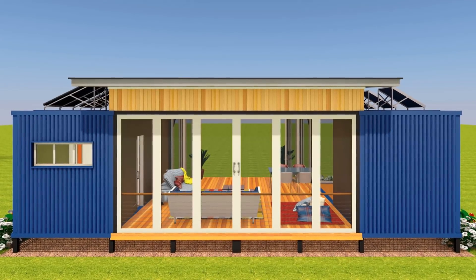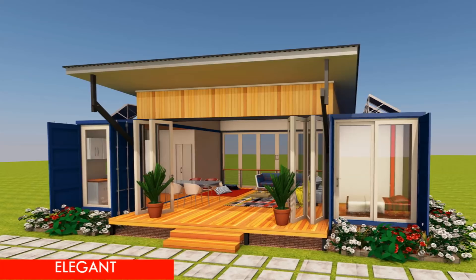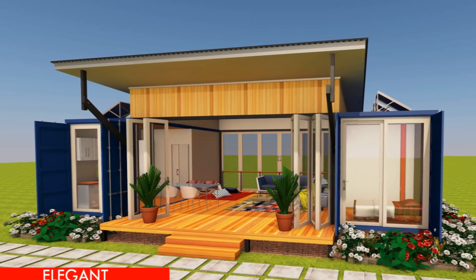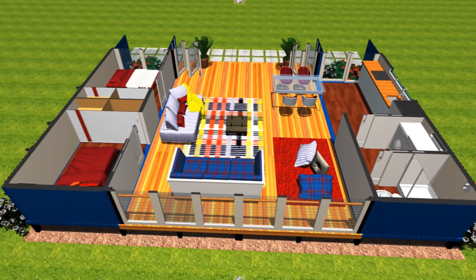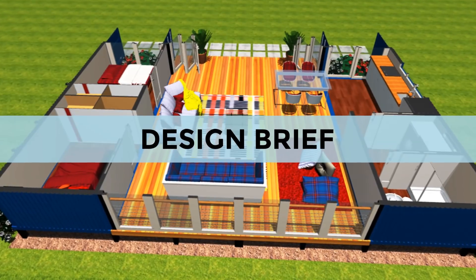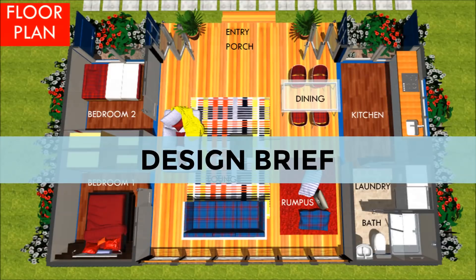With this arrangement, you basically accommodate a given set of functions in one shipping container and the remaining container accommodates another set of complementary functions, then use the space in between as an open plan living room. So what are the salient features that we managed to accommodate in this amazing shipping container design?